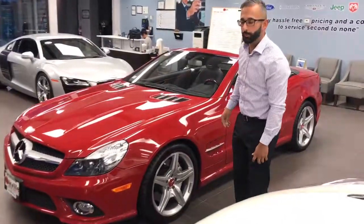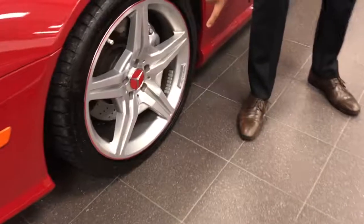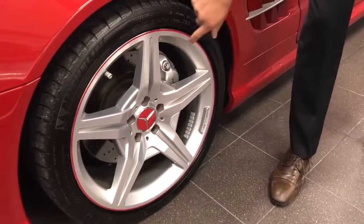Let me show you a few things about this car. It's got 19-inch AMG wheels with the red lip on it — this is an upgrade.